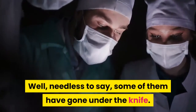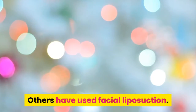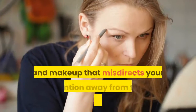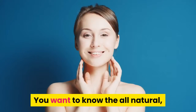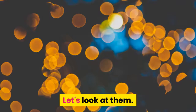Well, needless to say, some of them have gone under the knife. Others have used facial liposuction. And some of them use sleight-of-hand — cooled hair and makeup that misdirects your attention away from their chubby cheeks. But you don't want any of that. You want to know the all-natural, authentic ways of how to lose face fat.